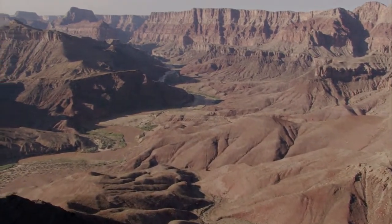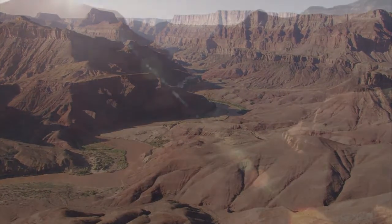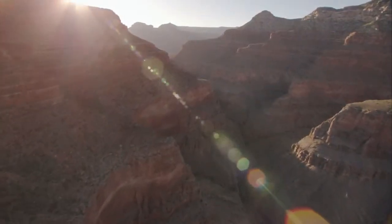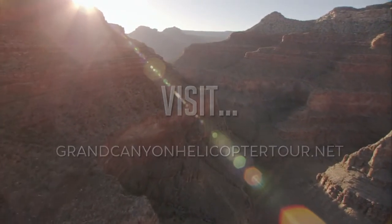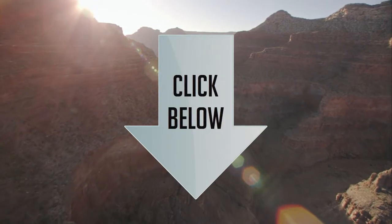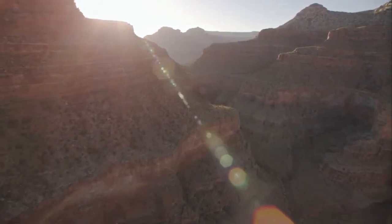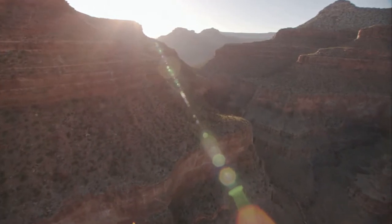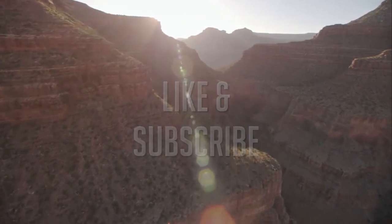Experiencing the awe-inspiring Grand Canyon will create lasting memories. Visit our website and book the trip of a lifetime. Click the links below to see any or all of these three popular tours. Make sure to like this video and subscribe to our channel for more.